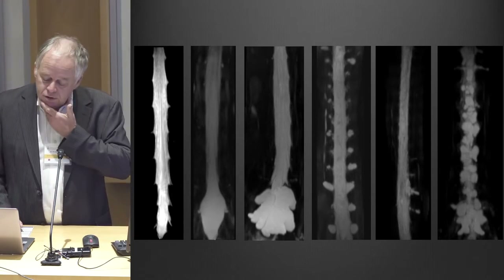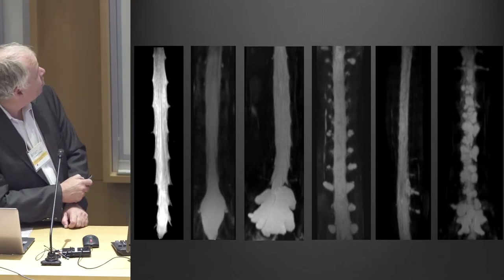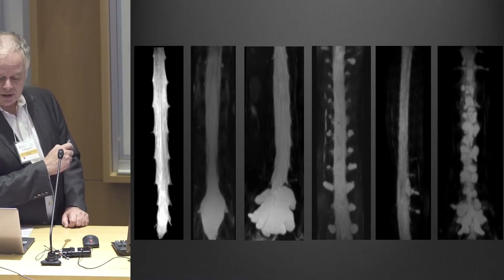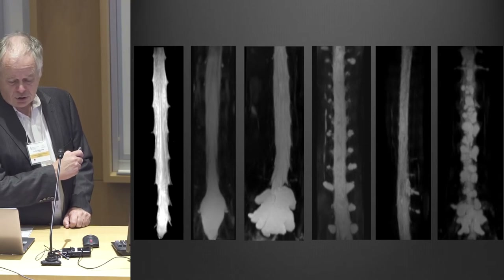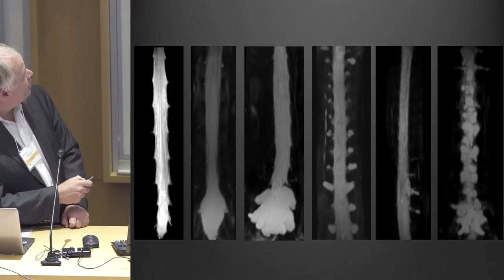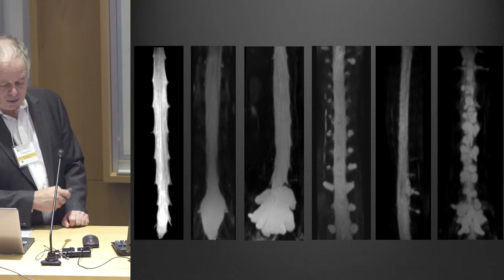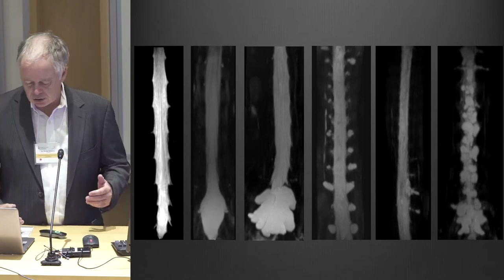We try to get away from any sort of invasive imaging and use something called an MR myelogram. The image on the left shows spinal fluid — it's a myelogram in a normal patient, actually a volunteer with no leak. The five panels on the right are all different patients with different types of spinal fluid leaks or cysts.